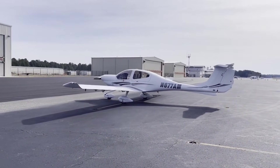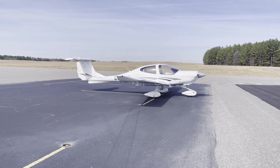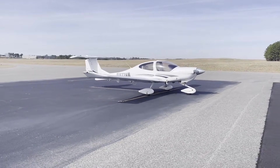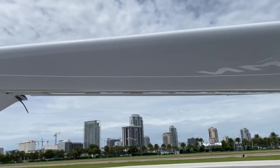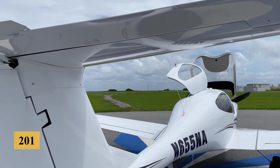The original DA-40 was powered by a Lycoming gasoline engine and made significant use of composite materials, which was somewhat revolutionary at the time. As environmental considerations and fuel efficiency became more significant factors in aircraft design, Diamond Aircraft saw an opportunity to innovate further, and the DA-40NG was introduced in 2010.